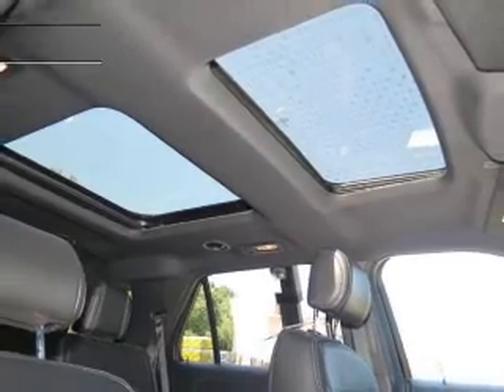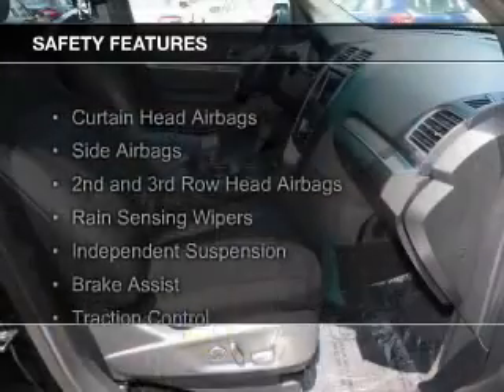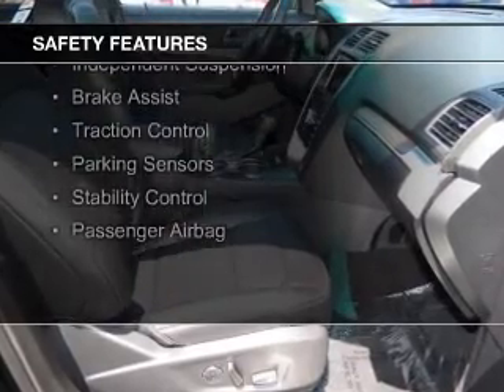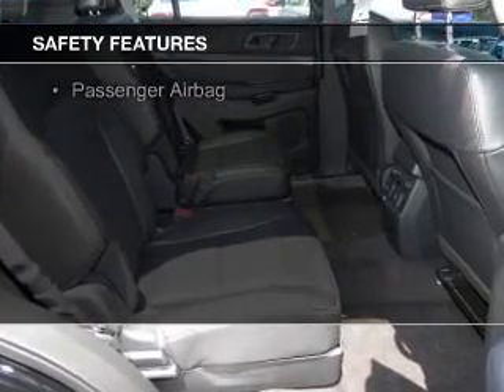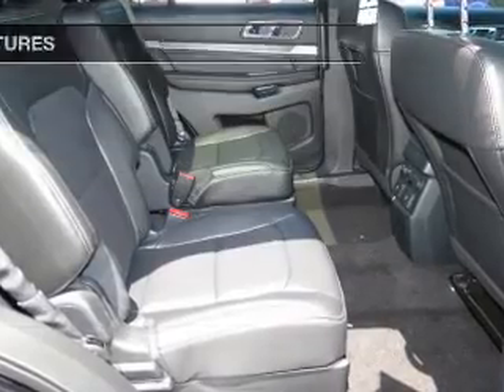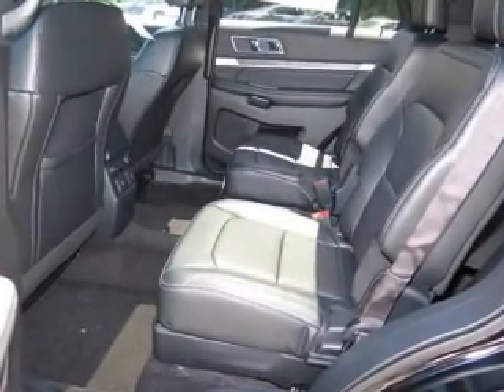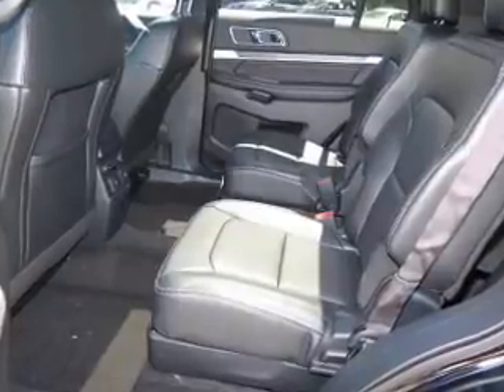Sirius XM satellite radio. Safety was made a priority with these features: curtain head airbags, side airbags, second and third row head airbags, rain sensing wipers, independent suspension, brake assist, traction control, parking sensors, stability control, and a passenger airbag.